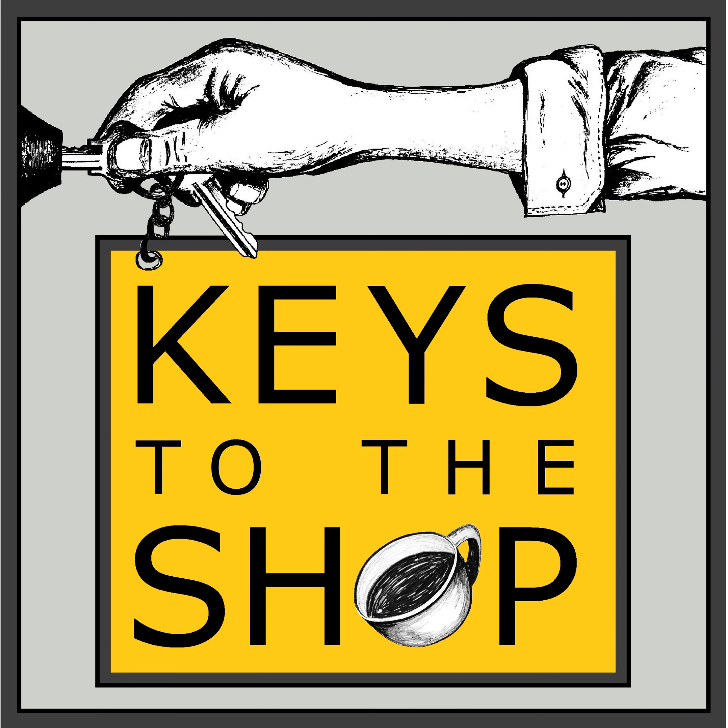Continuous innovation is just one of the cornerstones of La Marzocco. They are available to help you find the right machine for your shop — just reach out to one of their friendly salespeople by emailing info at lamarzoccousa.com, or check out their website at lamarzoccousa.com.